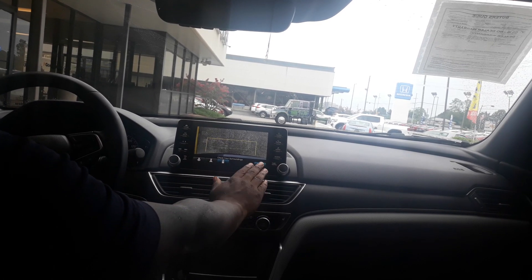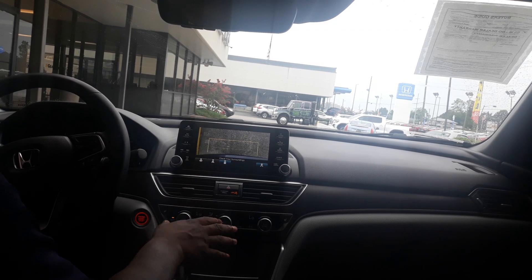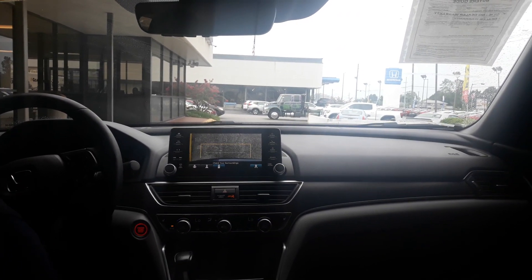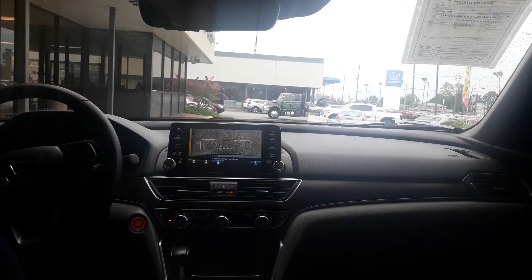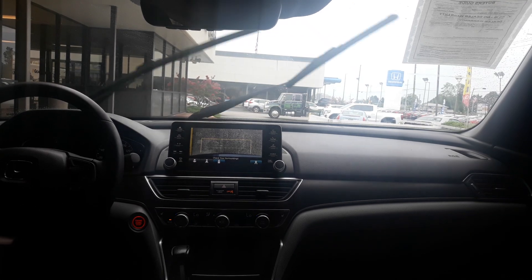You also get this nice rear cross traffic alert. If anything's coming to either side of you while you're backing up, it'll flash letting you know, hey, watch out, someone's behind you. You have heated seats, and you also have the Honda Sensing package, which is Honda's premium safety features. You'll get your adaptive cruise control, your lane departure mitigation, as well as blind spot monitors.